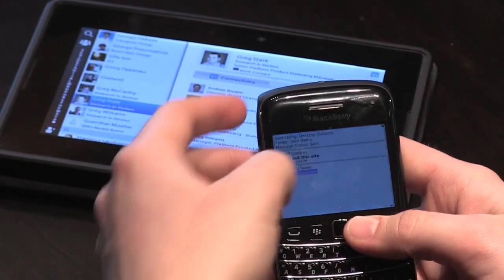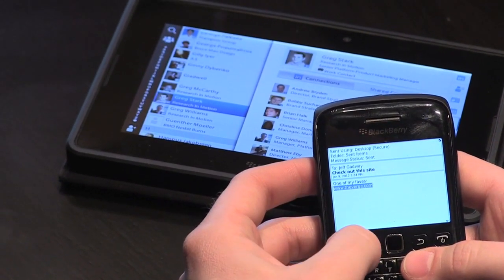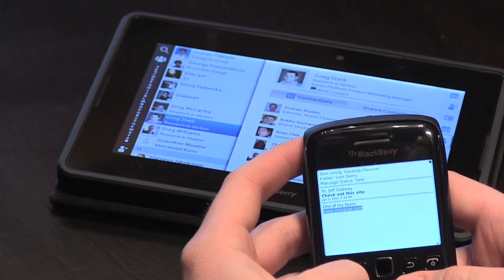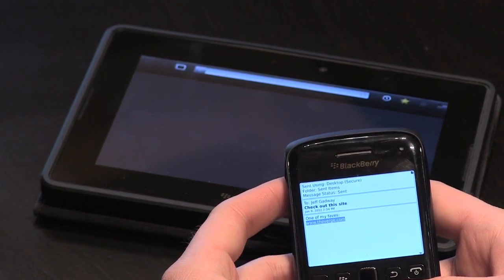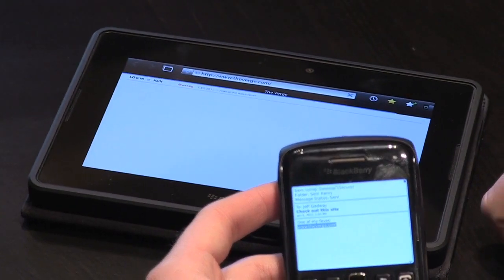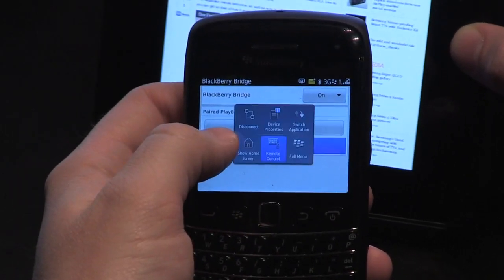So say I get an email from Diane, and let's pretend it has a web link in here. I can hit menu and I can say open link on Playbook. And what it's going to do is open the appropriate application on the Playbook, and then I do a long press.